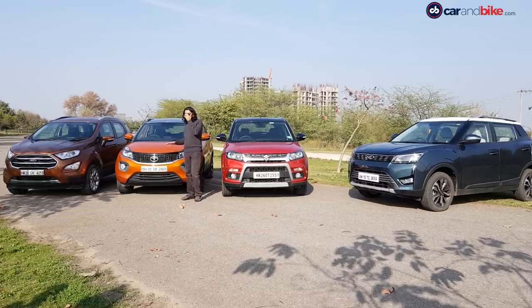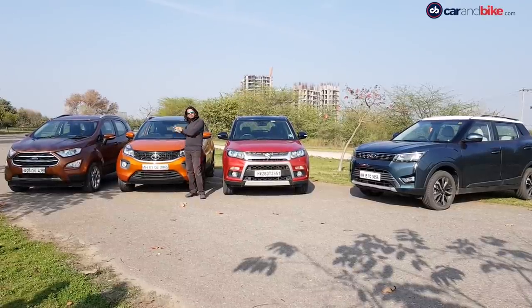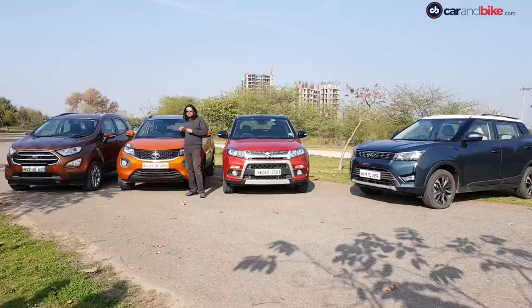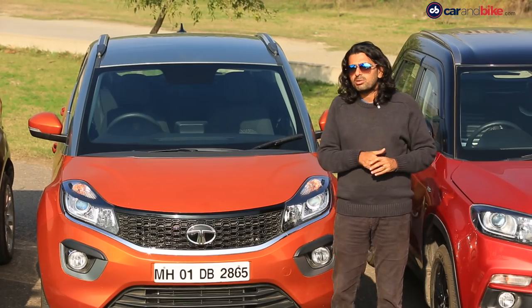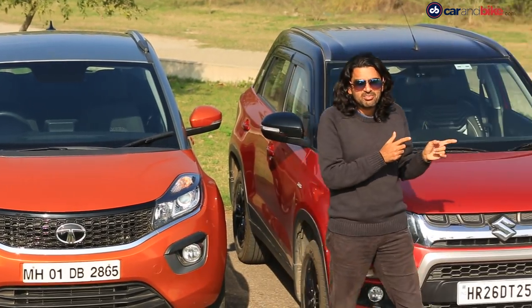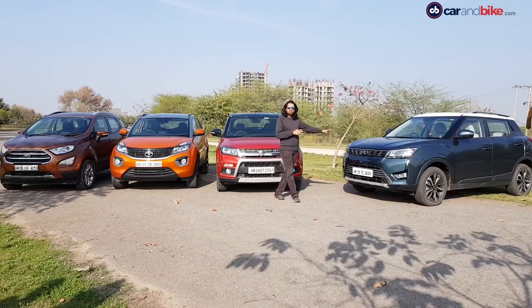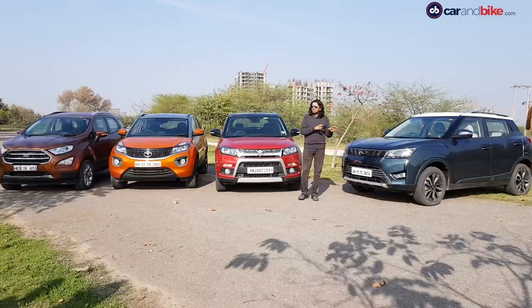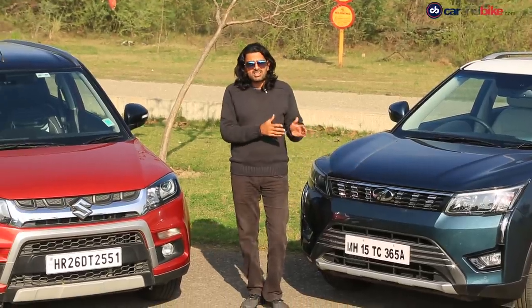Safety has become the buzzword when it comes to the Nexon, but it's not just about that. The cabin layout is very trendy, very young, very vibrant, and then you've got gimmicks like the three driving modes. Now you have three steering modes on the XUV, so you don't have the driving modes, but when it comes to the interior layout it's very swanky, it's very upmarket — it's certainly a bit of a class-apart kind of experience.